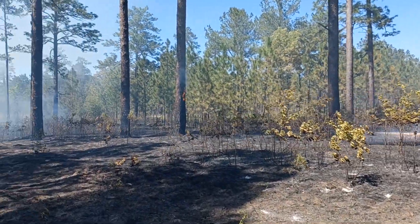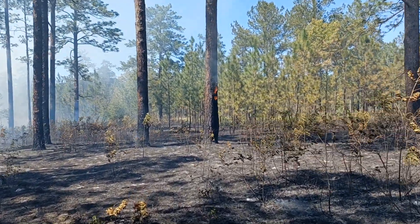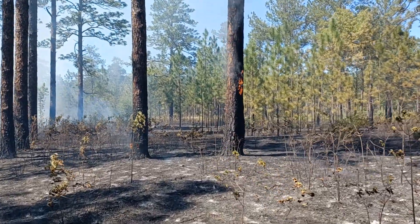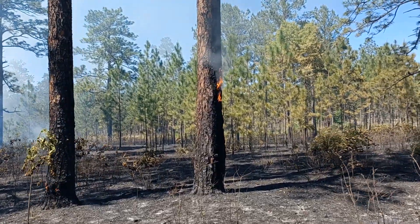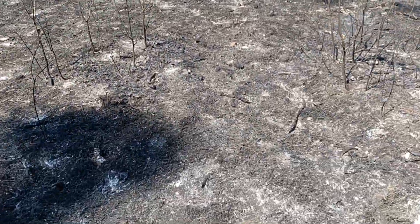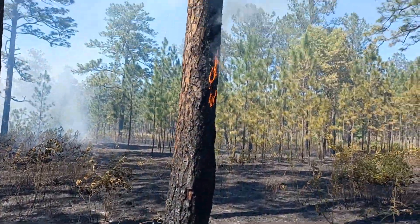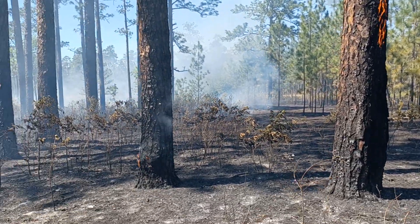I'll check this out real quick too. Look at that. I think I'm walking where my feet won't burn up — I don't want to melt the bottom of my tennis shoes. You can see all this grass down here has all been fried up. And this tree, he's going to have to come put this one out probably. I'm sure they go around and look.